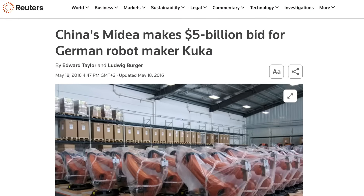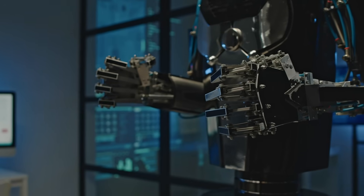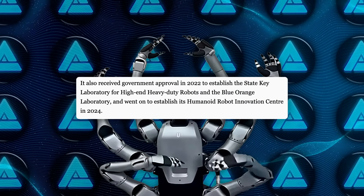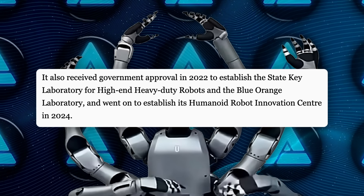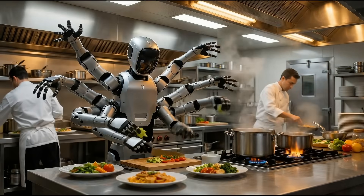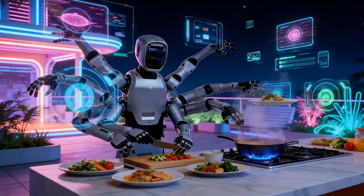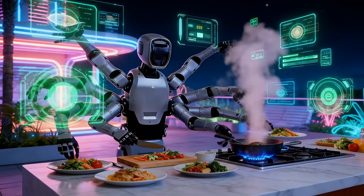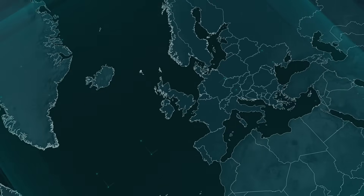This push did not come out of nowhere. Medea acquired German robotics giant KUKA back in 2017, giving it deep access to industrial automation expertise. In 2022, it received approval to establish the State Key Laboratory for high-end heavy-duty robots and the Blue Orange Laboratory. Then in 2024, it launched its Humanoid Robot Innovation Center. Miro U is reportedly the third generation in Medea's humanoid line, and according to Wei Chang, it's the first robot in the world to surpass human physical limits while still fitting seamlessly into workstations designed for people.